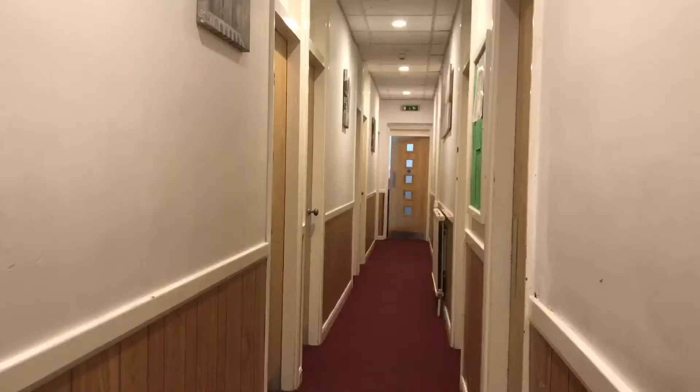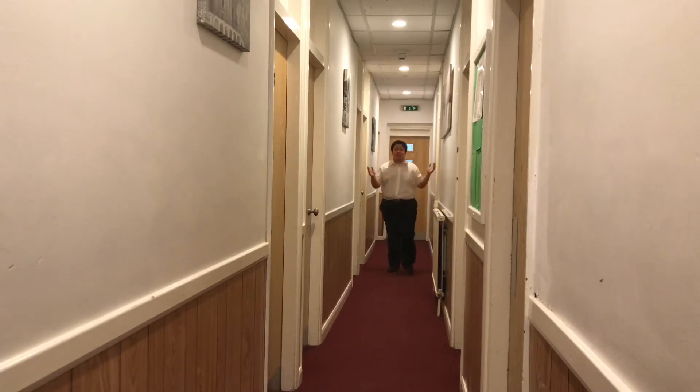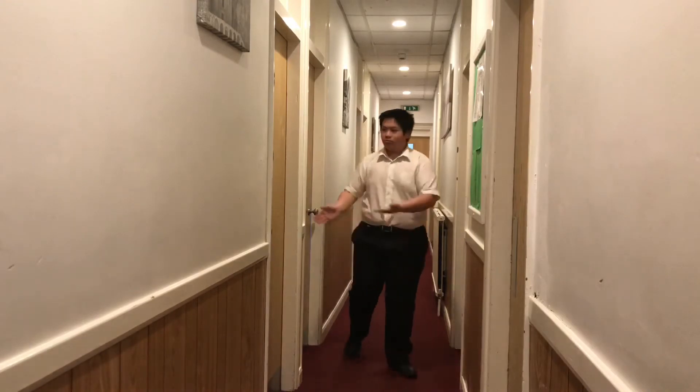Coming out of my room, we have what's called the sixth-form stairs here, or what used to be called the sixth-form stairs anyway — it's now just another set of stairs. And coming out here, next to the sixth-form stairs, you have the eight and nine corridor, which on this side has shared rooms and single rooms.